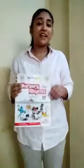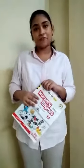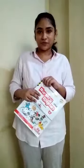Hello children, this is our rhyme time and today we are going to revise few rhymes from our nursery rhyme book. We are going to recite rhymes in a fun manner and something in a different way.